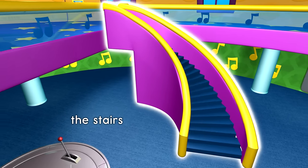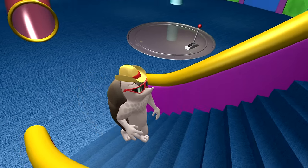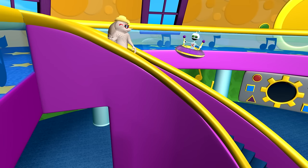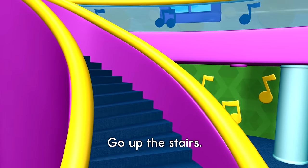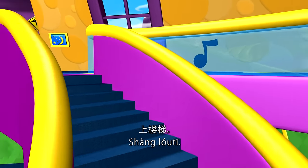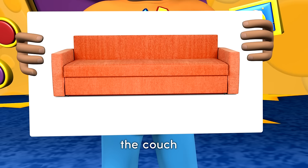The stairs. Go up the stairs. The couch.